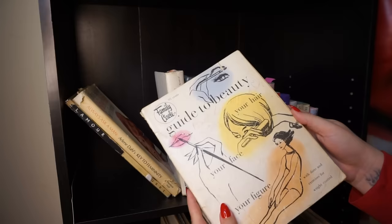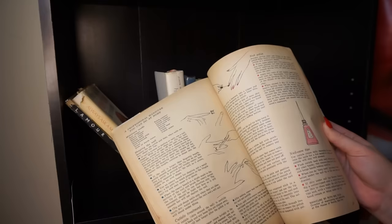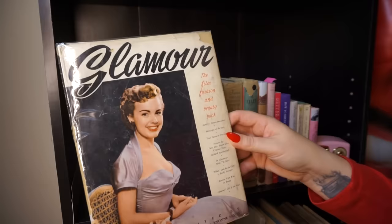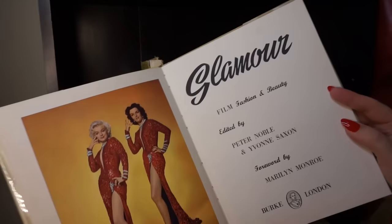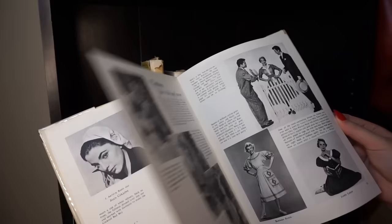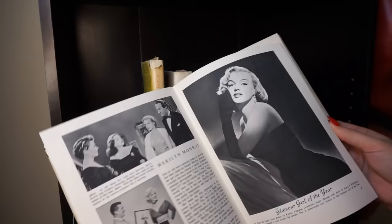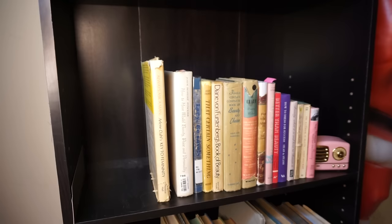Next we have the 'Family Circle Guide to Beauty' — another really cool sort of catalog-style insider info about the beauty industry covering makeup, skincare, how to do your own manicures, and exercises. Then we have 'Glamour: The Film, Fashion, and Beauty Book,' which specifically has the secrets of the stars, especially Marilyn Monroe. I can't find the publication year on this one, but it's really fun because it has little interviews with the stars, and it's so special to see their individual little tips and tricks. Great pictures all throughout — totally stunning book, very treasured.